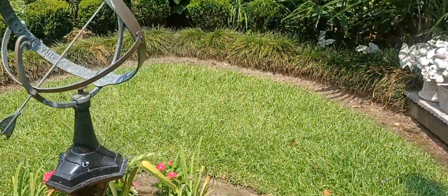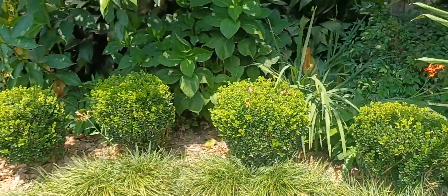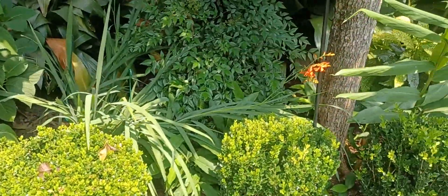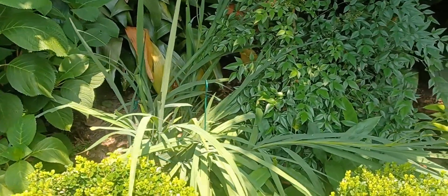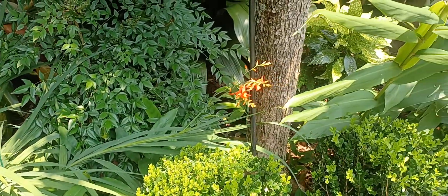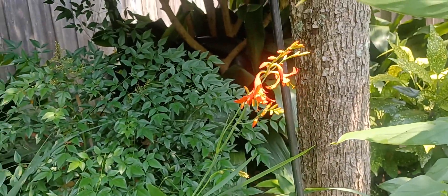I put a clump here and I also have a clump blooming over here. The problem with crocosmias is they flop. You can see the main clump is here and the stalk goes all the way to there. But it is pretty.